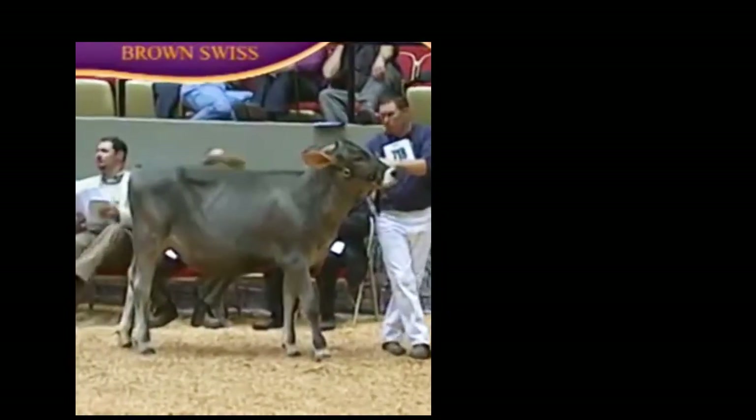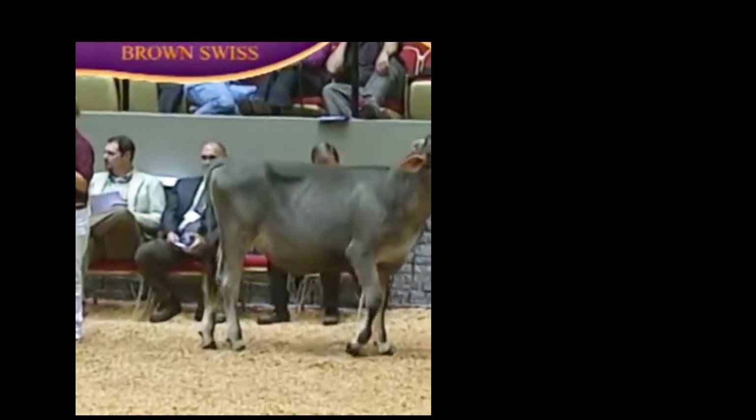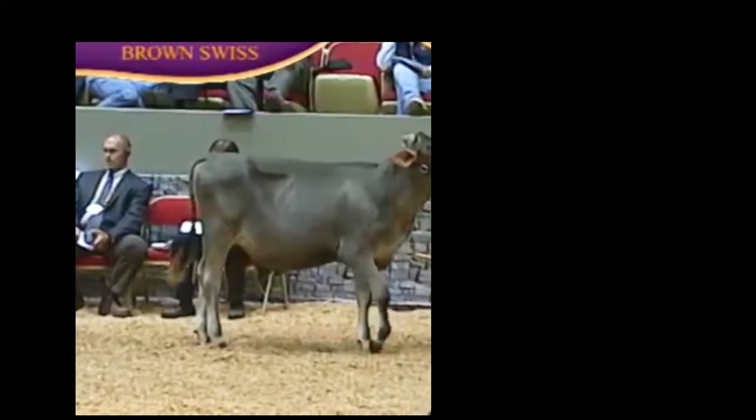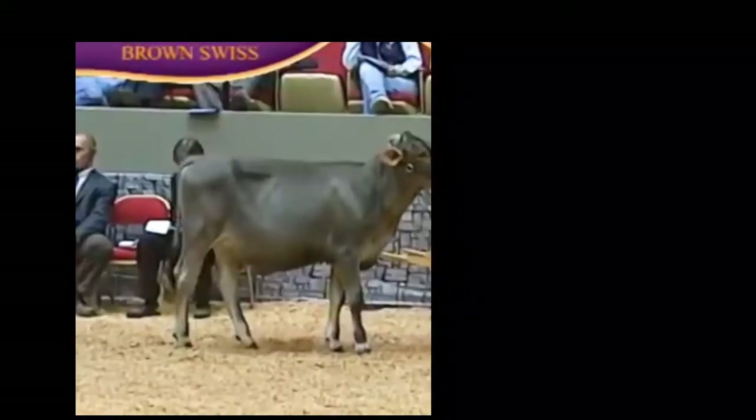I've pulled a clip of a really nice Swiss calf at World Dairy Expo to give you an example of a calf whose legs might structurally look a little straight from the side. But watch this calf walk — she bends her hocks with no problems. I'm not worried about this calf's legs being too straight. This is a good-legged calf.